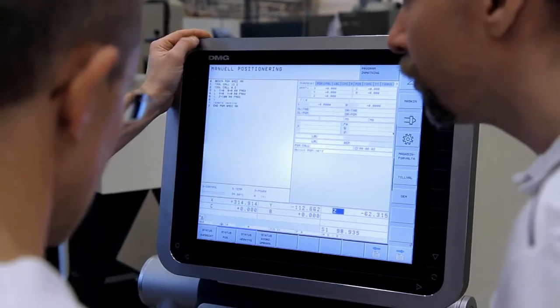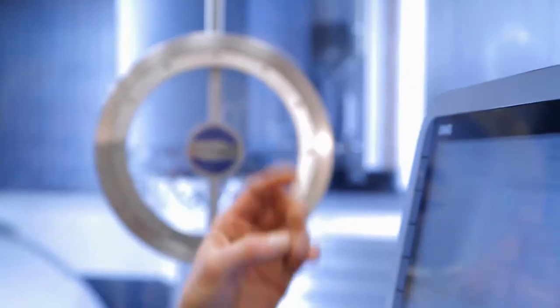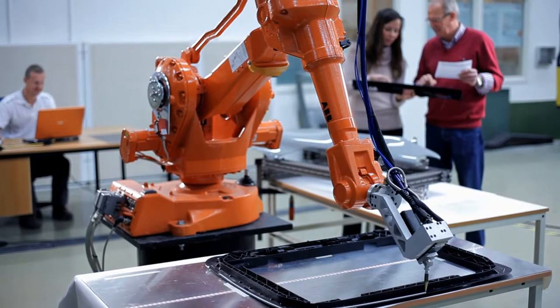When we plan new production to avoid sub-optimizations, we look at the entire processing chain. And don't forget that the product one day has to be disassembled. The sooner we're consulted, the better.